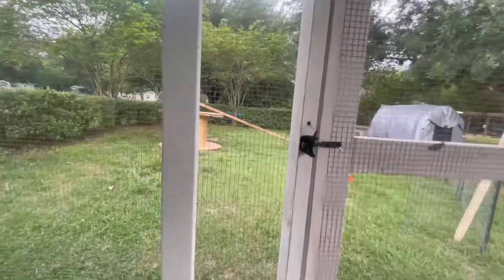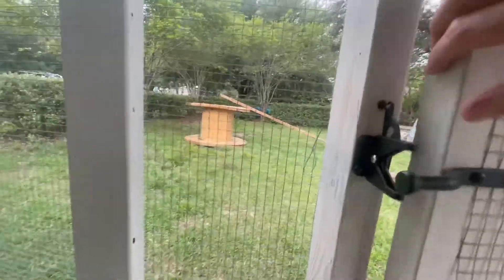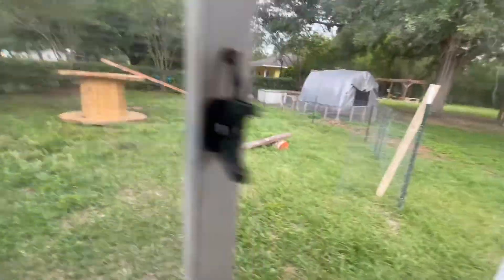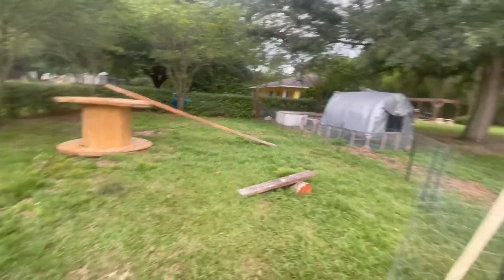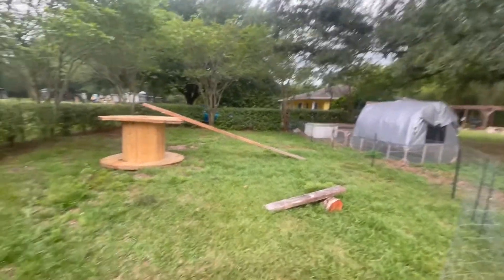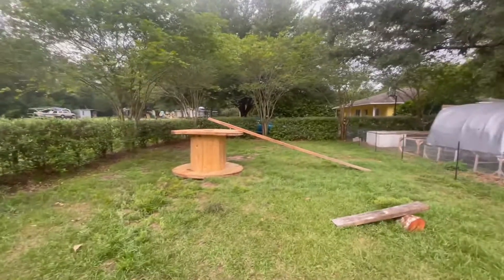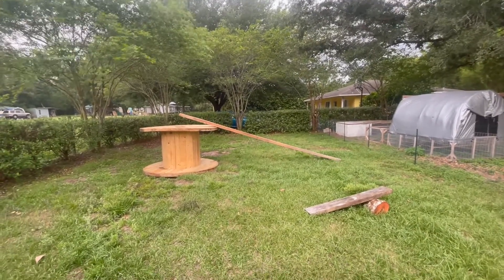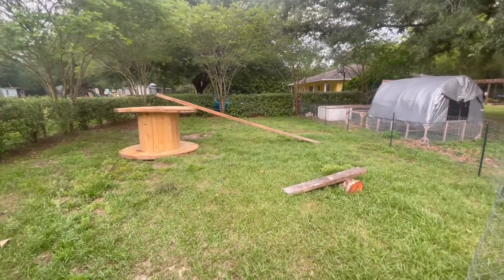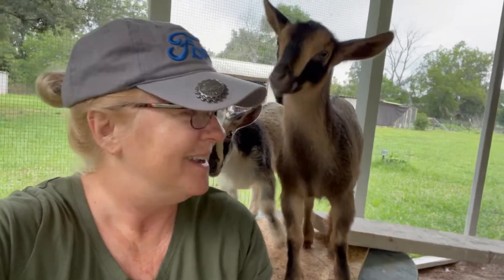Out here we have another area — hang on, babies, the gate's not closed, you've got to stay in! Out here we have another area that we've fenced off that will be their play area, their outdoor play area, and Andrew's in the process of getting them a ramp and stuff built out here.